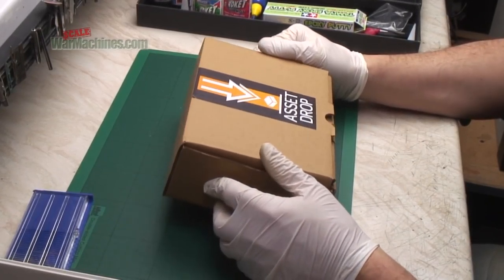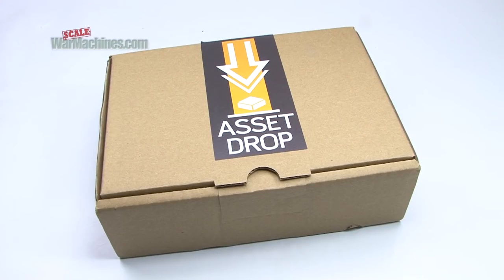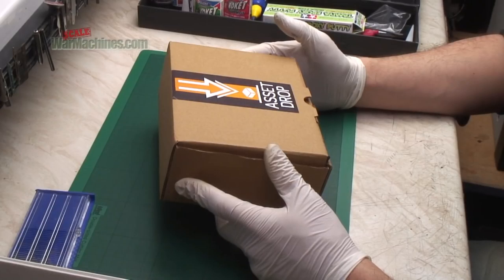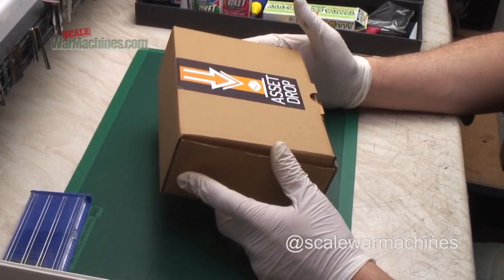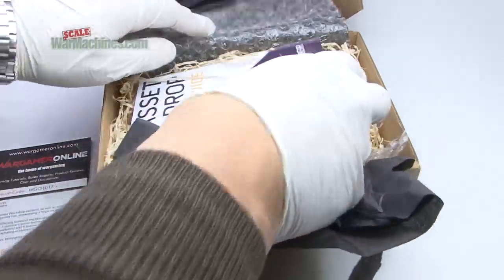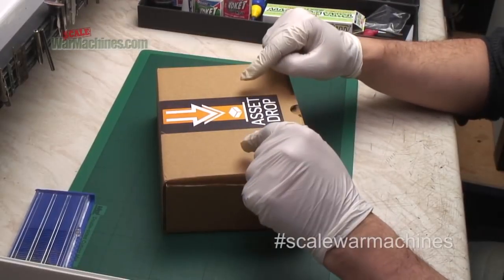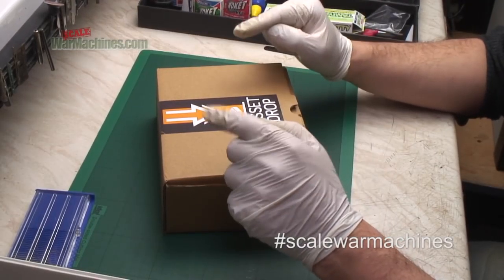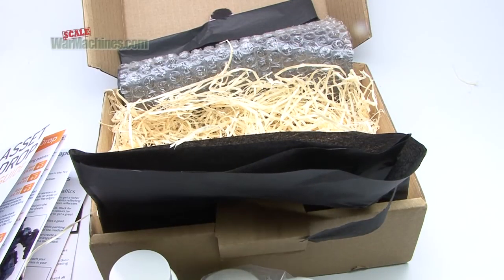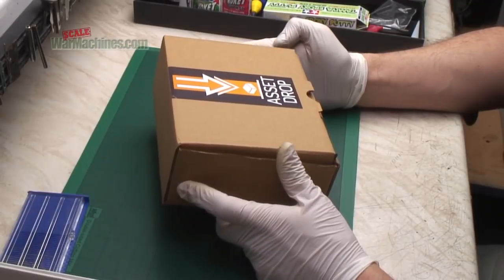We always like it when something new and different comes our way, and this is no exception. We were sent this by Andy from Asset Drop. This is a new idea — it involves getting monthly boxes based around a theme. Asset Drop appears to come from a wargaming background, though we may be wrong. The concept is that if you subscribe to the service, you get one of these boxes every month. We'll put the fees down in the description so you get an idea of what it costs.